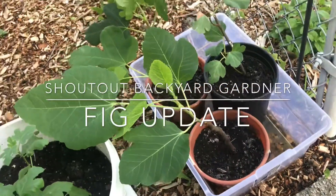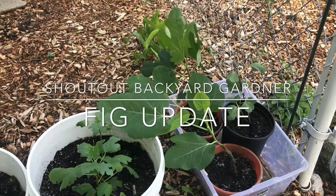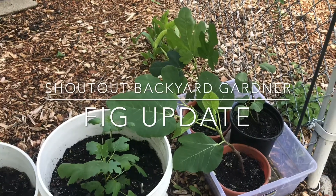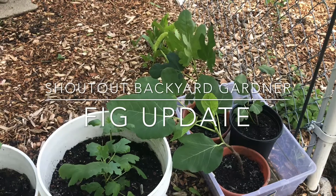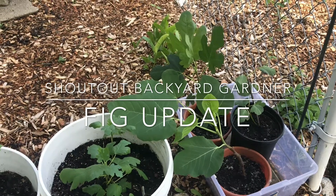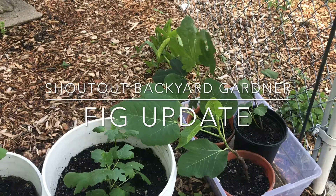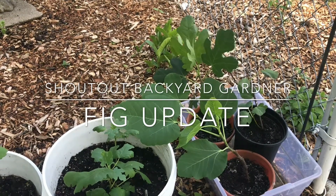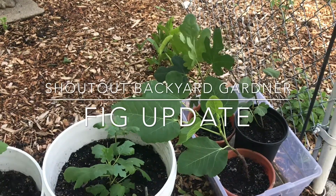One looks like he might need a little more soil, but they're doing their thing. I'm researching as much as I can about figs, and I watch her channel religiously. If you haven't checked her out, check out Backyard Gardener — she's an awesome lady. This is Tank and I's first time growing figs.